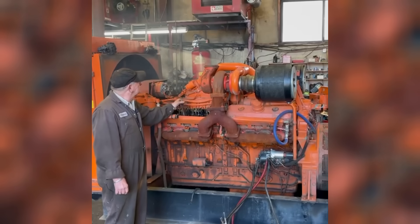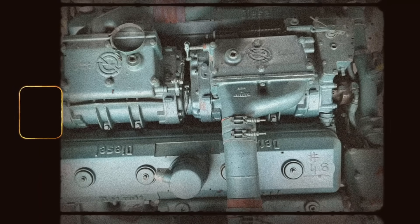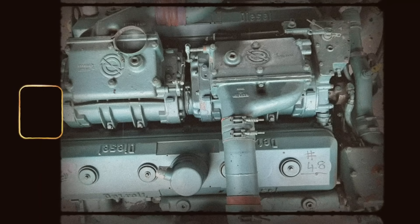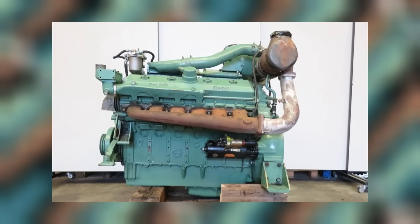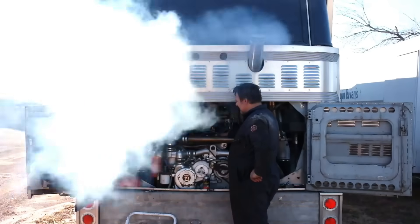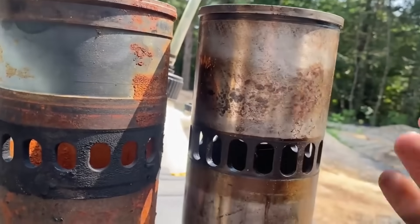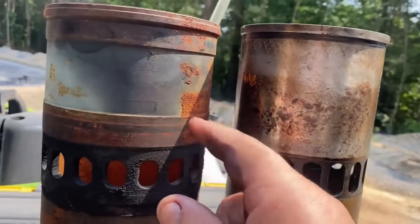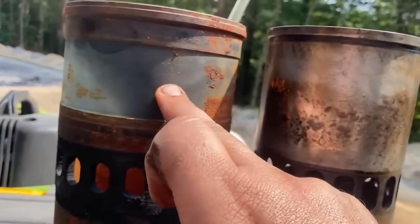Like its smaller siblings, it was a two-stroke diesel, using a gear-driven Roots blower to scavenge air into the cylinders. Most versions were naturally aspirated, but turbocharged models did exist. The 12V71T, for example, added a turbo to increase airflow and power output in high-altitude or high-load environments. Unlike the 92 series, the 71s used dry liners. This made the engine more robust in high-heat, heavy-duty cycles, but it also meant that in-frame rebuilds were harder and slower.